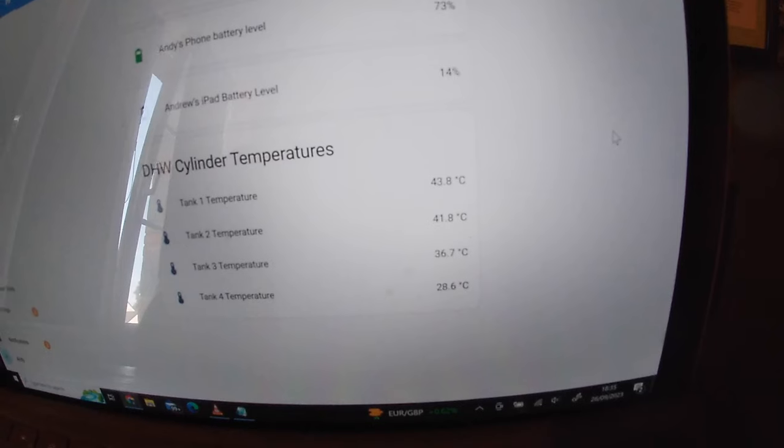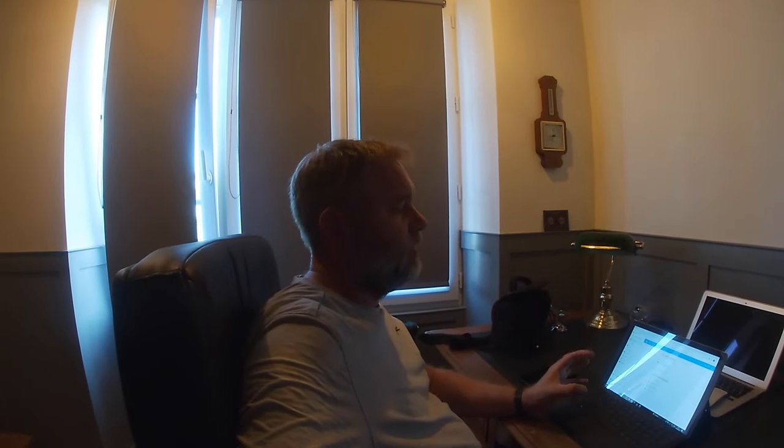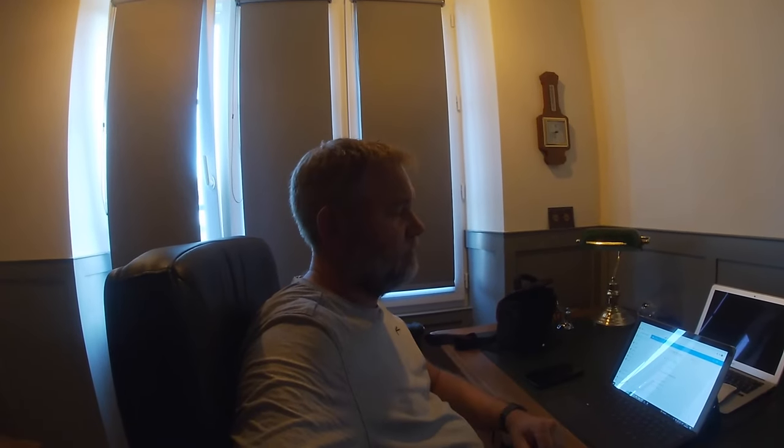So we've got 43.8, 41, 36, 28 — so that's what we're going to expect to see. Hotter at the top, cooler at the bottom, and then in between. Another advantage of this is it logs the data. What I'm going to do is keep that running overnight, because then the cylinder charges up at about 2 o'clock in the morning for a couple of hours, so we should be able to see that on the graph.